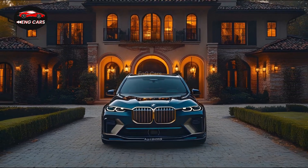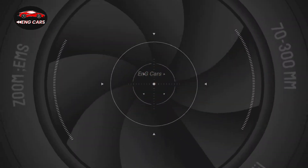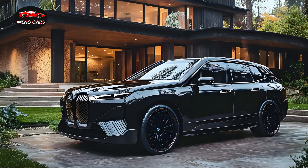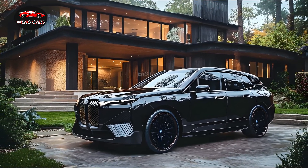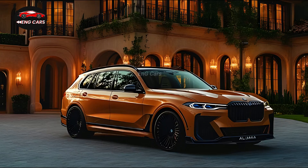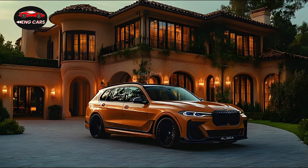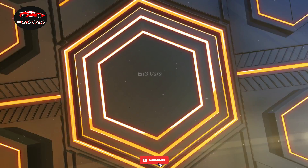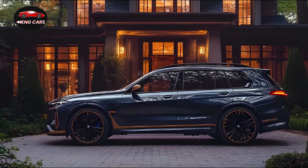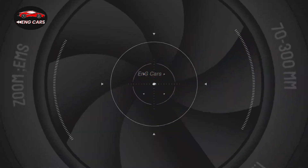For its class, the 2025 BMW Alpina XB7 is relatively fuel-efficient, despite its immense power. The SUV achieves an effective highway fuel economy of 21 miles per gallon as a result of its intelligent engineering and weight-saving materials. Furthermore, BMW's dedication to sustainability includes a variety of environmentally beneficial technologies, such as energy recuperation systems and reduced emissions in the XB7.